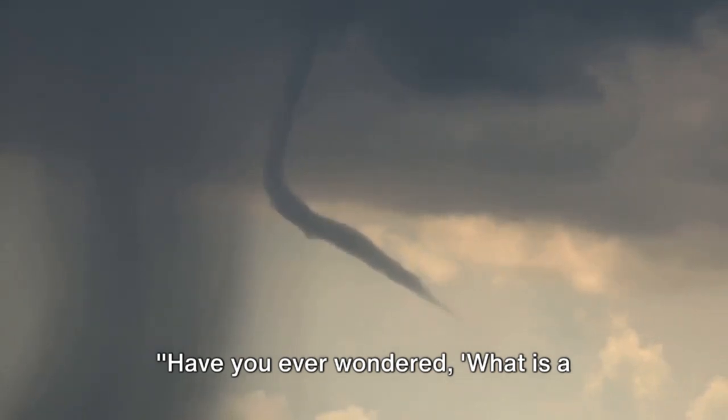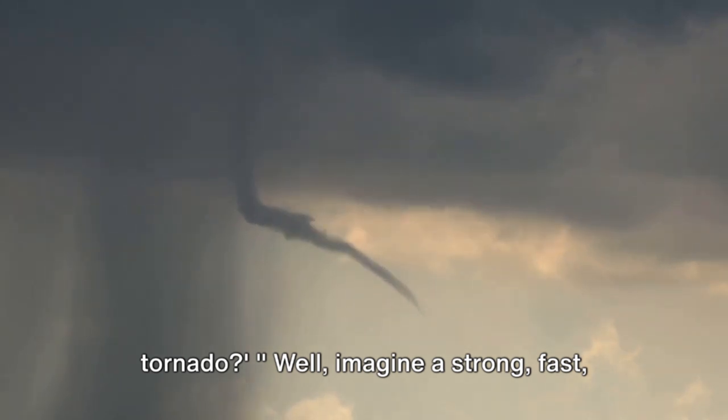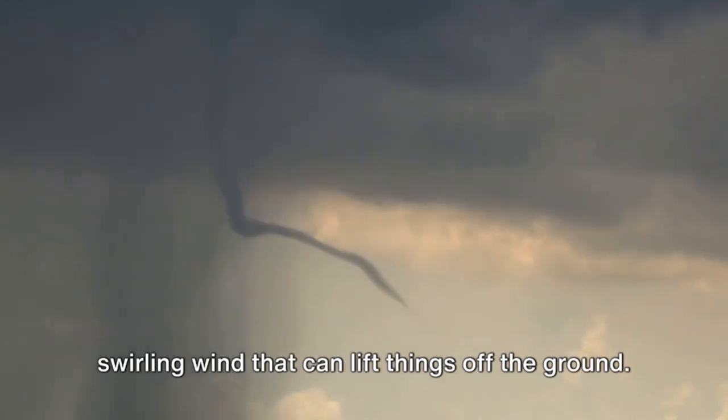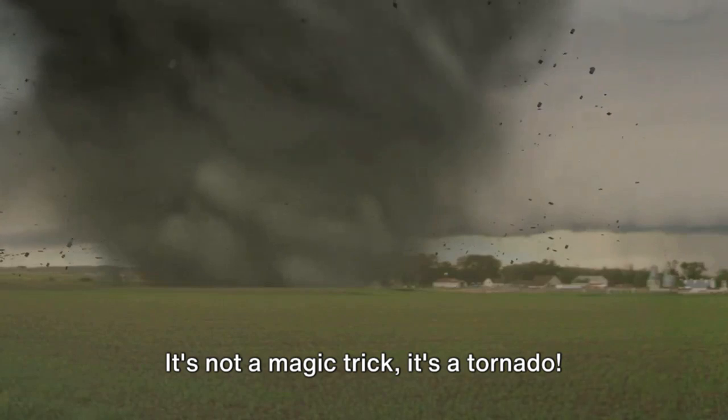Have you ever wondered, what is a tornado? Well, imagine a strong, fast, swirling wind that can lift things off the ground. It's not a magic trick, it's a tornado.